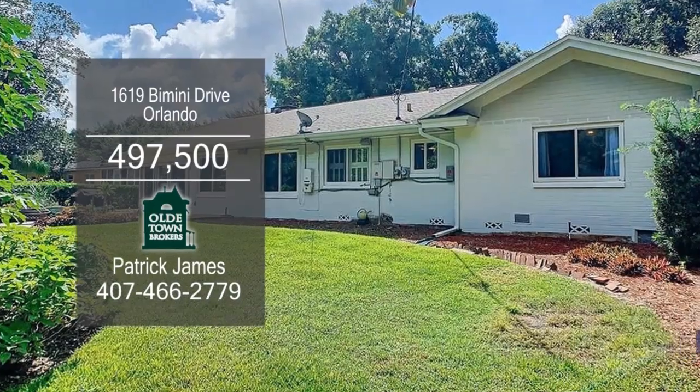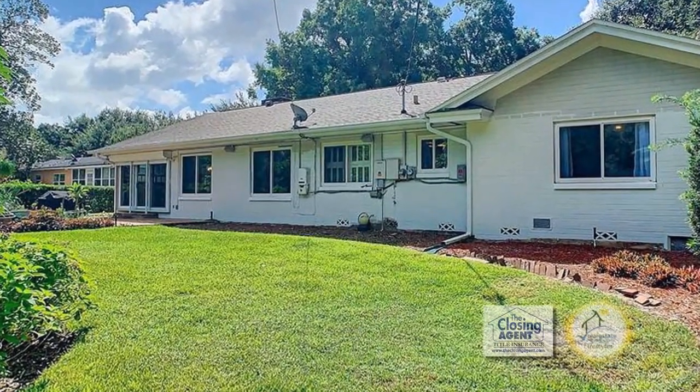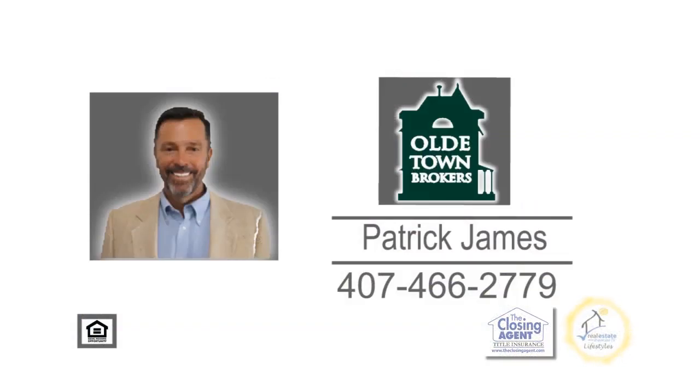The backyard is beautifully landscaped with plenty of room for a pool. For a private showing, contact Patrick James.